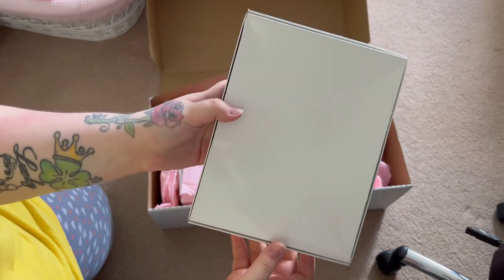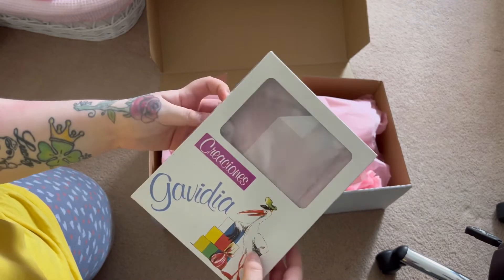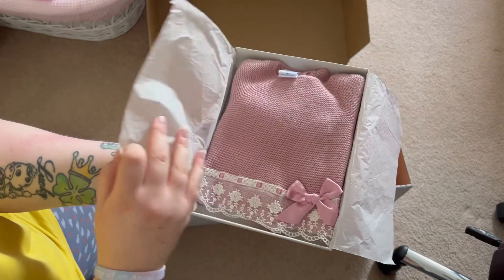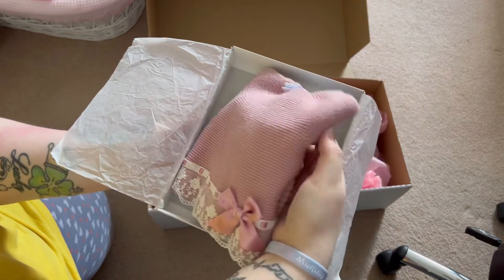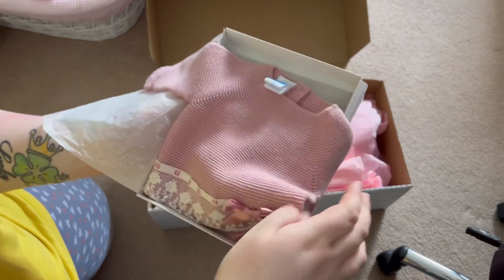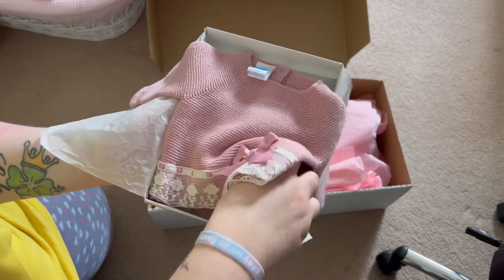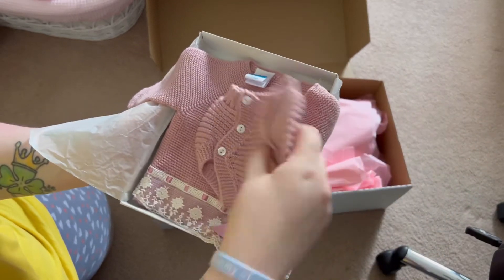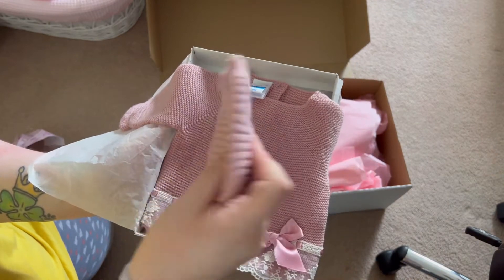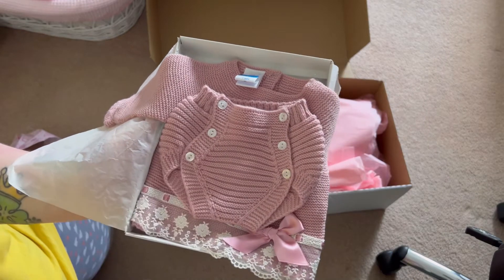I believe it's a Spanish outfit. Let's have a little look. Yes it is! Oh my gosh, look how adorable this is. And I think it comes with a little hat — a little flamenco-style hat I think. So cute, oh my gosh!